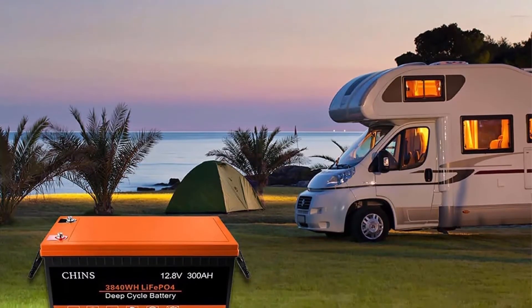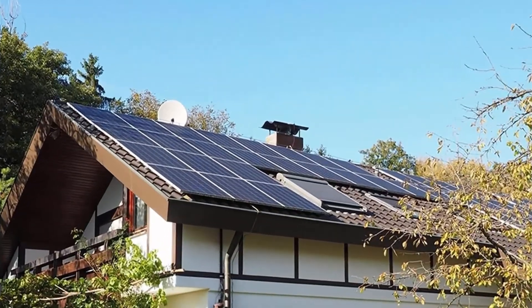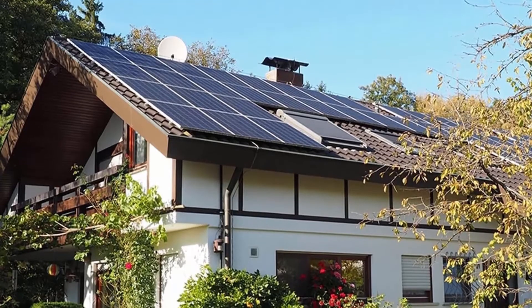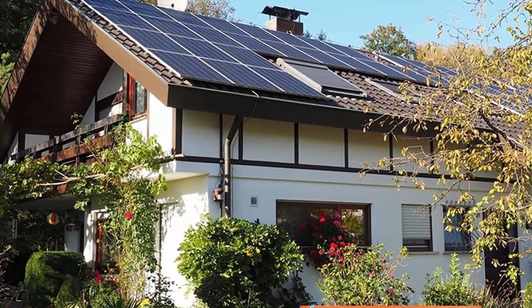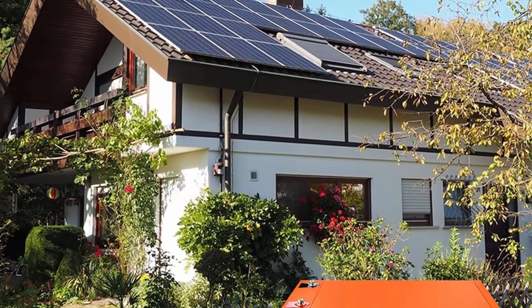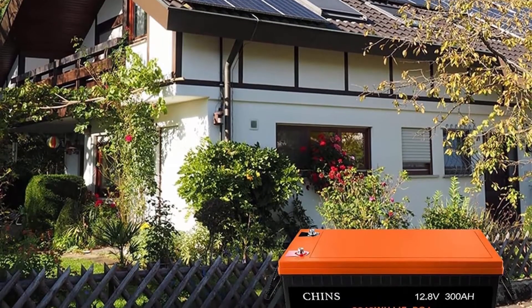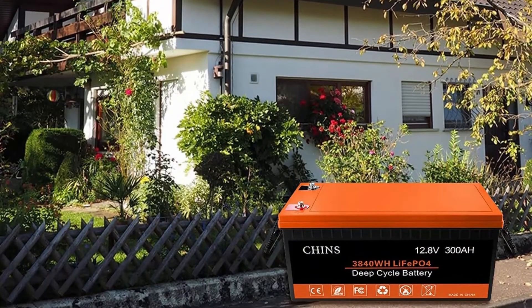This deep cycle lithium-ion battery has higher energy density, more stable performance, and greater power. The LiFePO4 battery will not burn when overcharged, over-discharged, over-current, or short-circuited, and can withstand high temperatures without decomposition. It can support fast charging and solar panel charging.